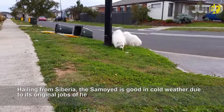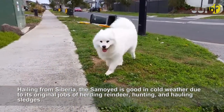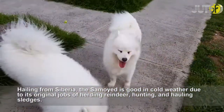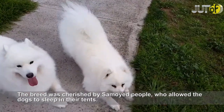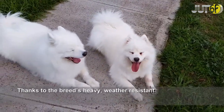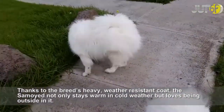Hailing from Siberia, the Samoyed is well suited to cold weather due to its original jobs of herding reindeer, hunting, and hauling sledges. The breed was cherished by the Samoyed people, who allowed the dogs to sleep in their tents. Thanks to the breed's heavy, weather-resistant coat, the Samoyed not only stays warm in cold weather but loves being outside in it.